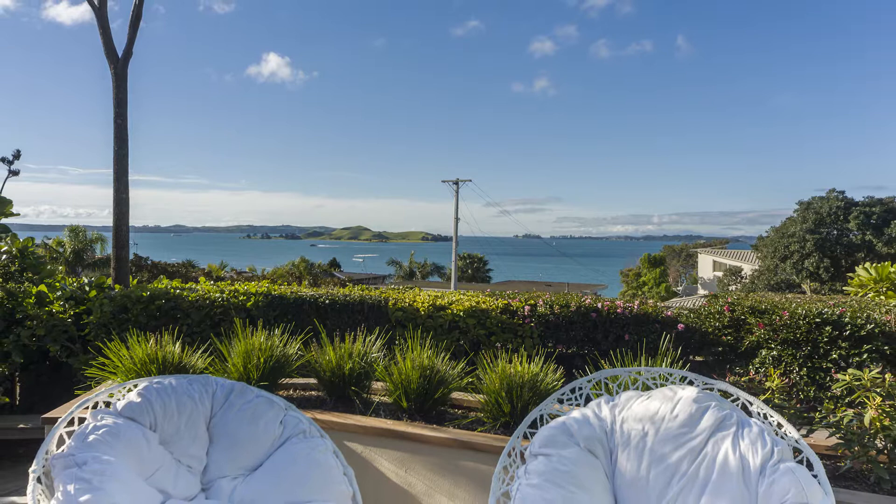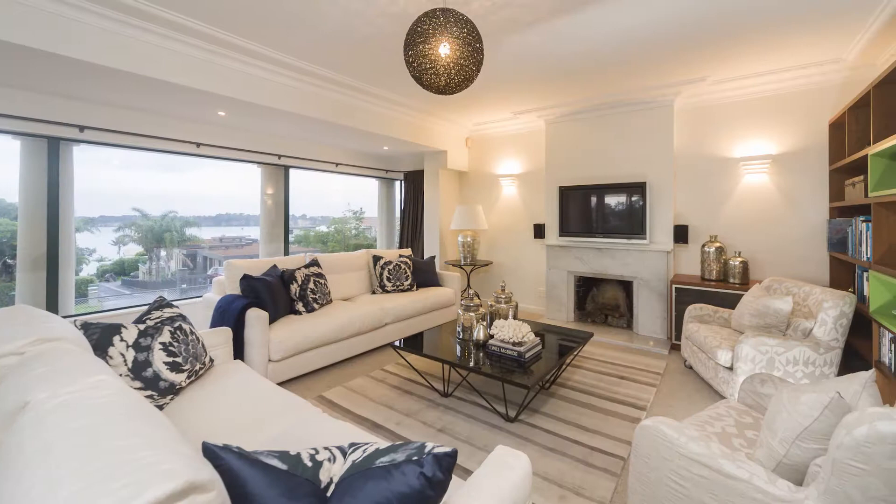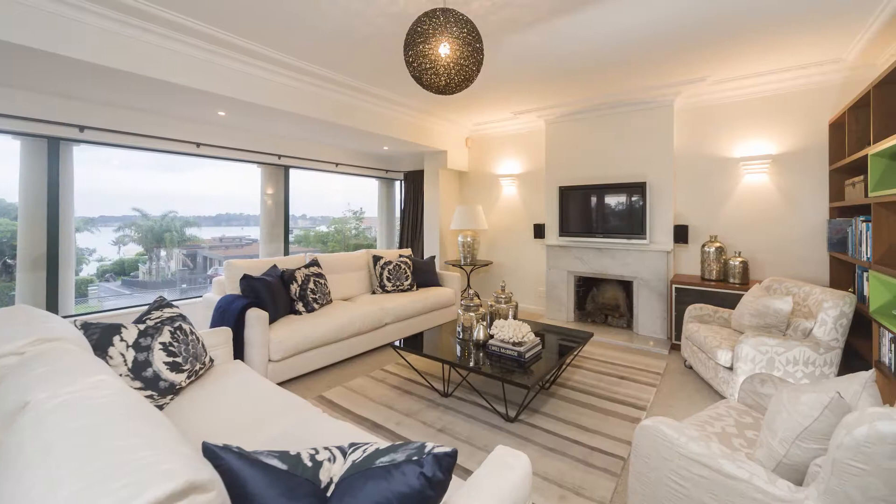Introducing a family home and lifestyle oasis that offers tranquility and space in abundance. This really is a home for all seasons, with multiple indoor and outdoor living areas providing entertainment freedom that will please all age groups.